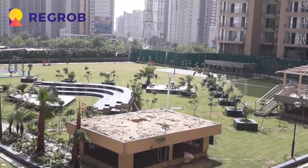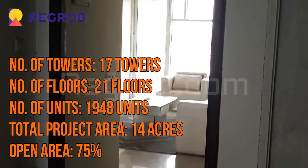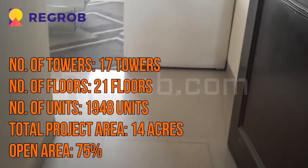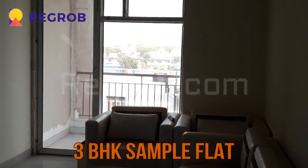This project carries 17 towers with 21 floors each and having 1948 number of units. This project is built across 14 acres of land with 75% open area. Now we are showing you the interior view of a sample flat.